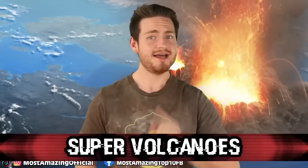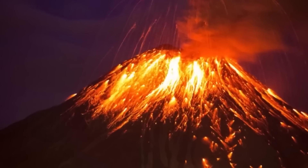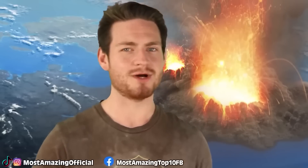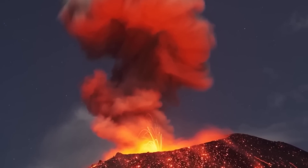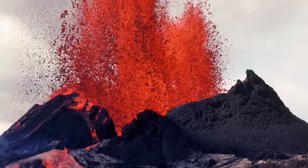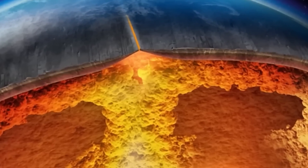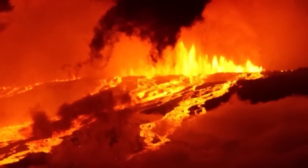At number 4 we have super volcanoes. Some believe a super volcano explosion killed the dinosaurs, though most evidence still points to a massive asteroid. The Permian-Triassic extinction event, which rendered almost 90% of Earth's species extinct, is believed to have been caused by a mega-eruption. Eruptions can cause significant global cooling and disrupt agricultural production worldwide. A super-proportioned eruption is incredibly unlikely, and there would be no way to stop it. It's unlikely to happen during the existence of humans, but it's not the immediate impact — it's the lasting environmental effects that could render the end to all of us.